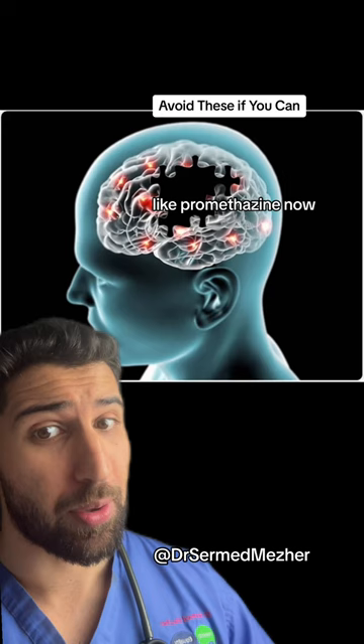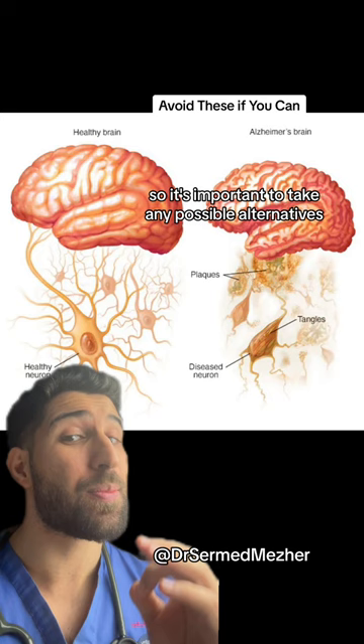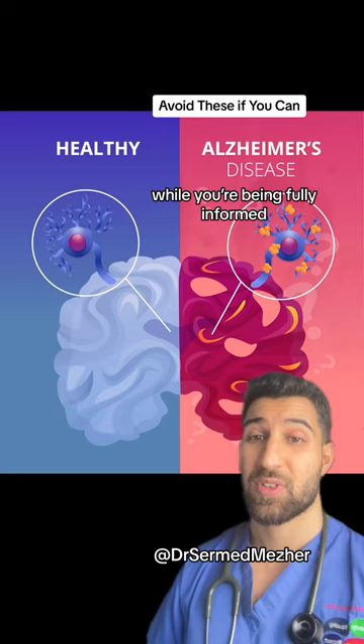The main risks with those happen when they're taken towards the middle and later stages of life, so it's important to consider possible alternatives and not go for them unless the benefits outweigh the risks while you're being fully informed. Because ultimately we only get one brain and we need to protect it as best as we can.